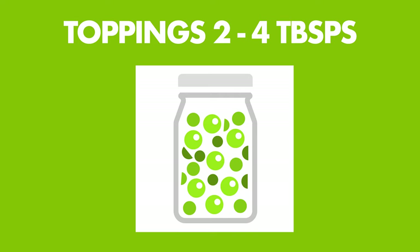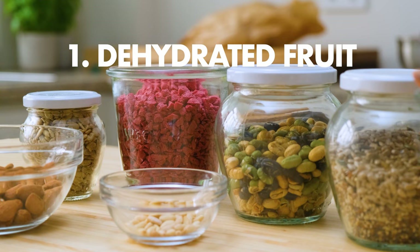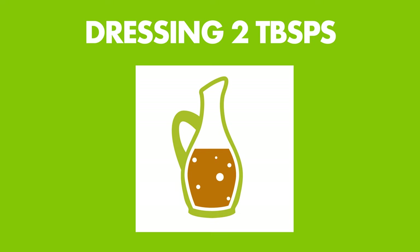Number five: crunchy toppings. I might get crunch from the greens I pick or the raw fruits and veggies I add, but it's guaranteed when I layer on one of these five favorites: dehydrated fruit like my latest love, raspberries; roasted edamame; the popular Spanish topping, fried onions; pomegranate seeds when they're in season; and fried lentils.